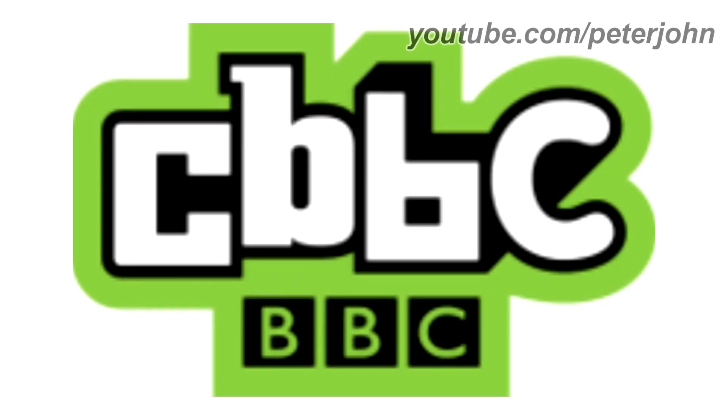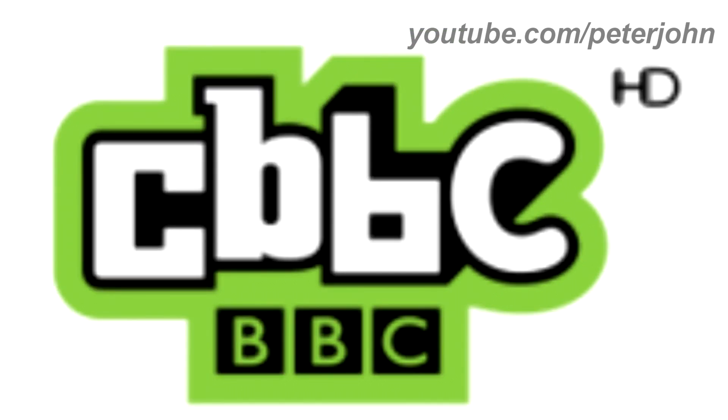2007 to 2016, there is the word CBBC in white text on a black outline, and under it there is the BBC logo. Also, everything is on a green outline. Here is the HD version and a bumper.